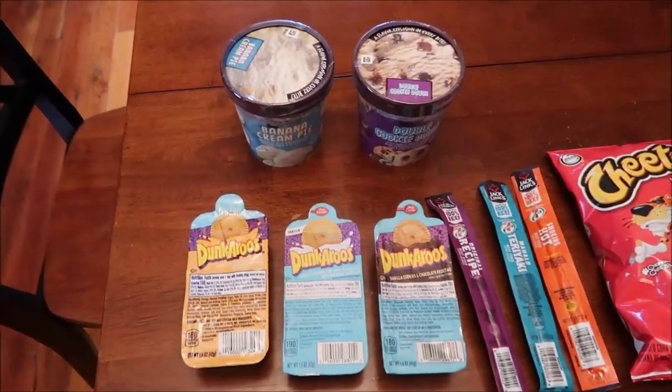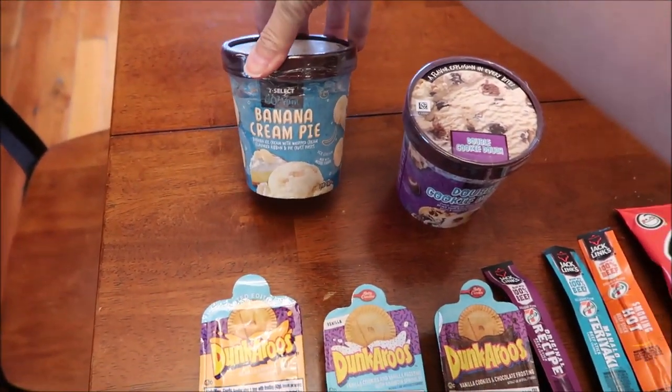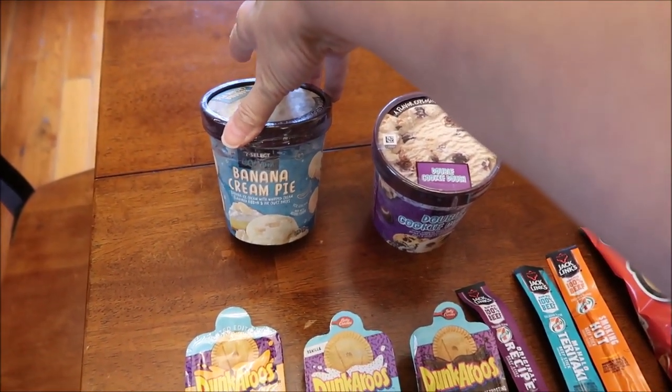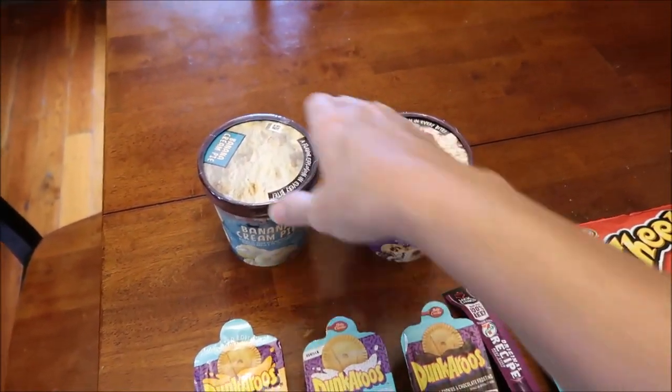At Speedway, we spent $21.84. We bought the banana cream pie ice cream. I'm so excited to try this because so many of you have bragged on it. Honestly, we've reviewed a lot of 7-Eleven ice creams and haven't had a bad one yet.